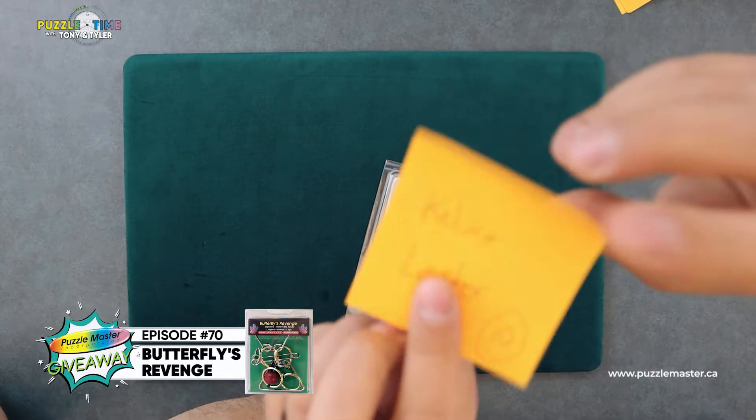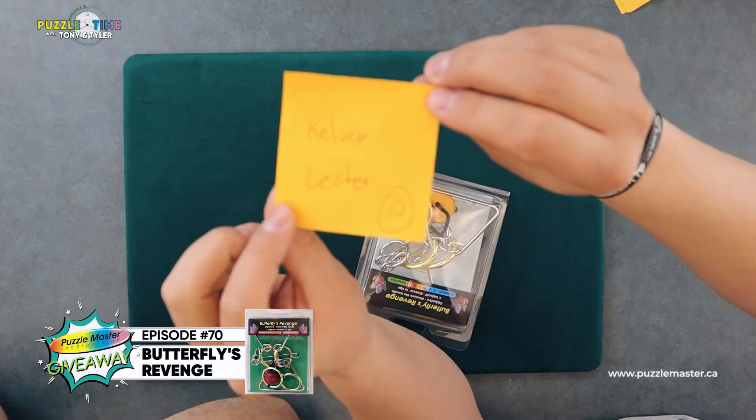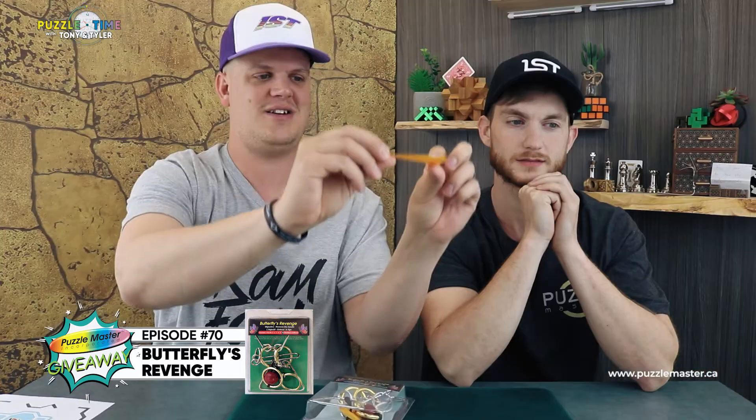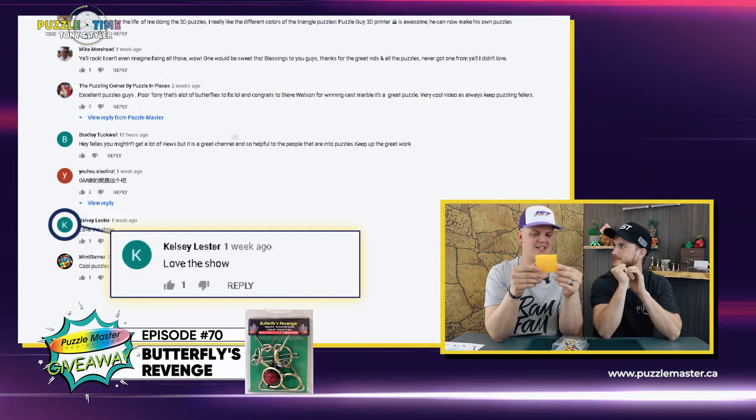I have got everybody's name here in these sticky notes numbered from one to ten. Tony, you are going to pick a number. What number do you want? Go with 10. 10? Yeah, go all the way. Okay. This might be a semi-familiar name. Kelsey Lester is our winner. Nice. Let's show it on the top camera here. It's better — Kelsey Lester.